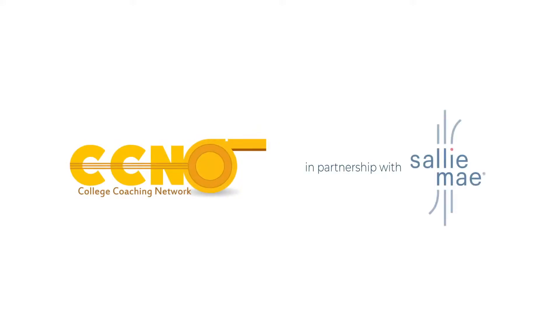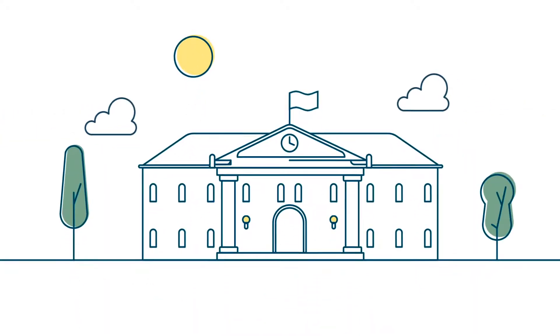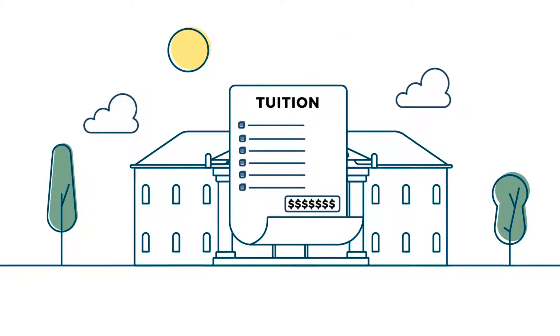You've depended on us for many of your financial needs. Now you can rely on us for your student loan needs, too, through our partnership with Sallie Mae. College is a great adventure. Figuring out how to pay for it responsibly can feel overwhelming. But it doesn't have to.